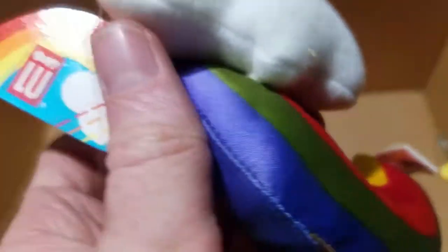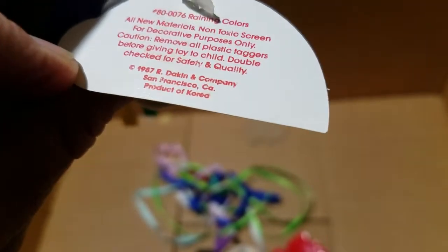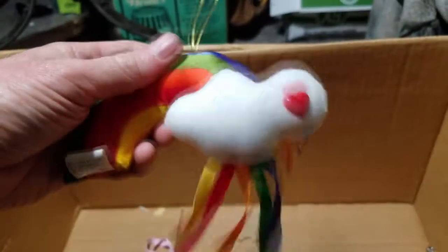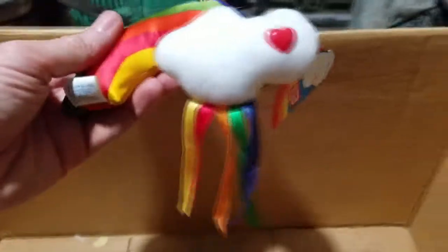Little heart pendant attached, still got the tag on it. Burry Loo - Raining Colors, 1987 Dakin and Company. Oh that's cool - it's supposed to go like this - it's a rainbow with a cloud that's raining colors. Look at that, that's awesome! Some old Dakin stuff is worth some cash too.